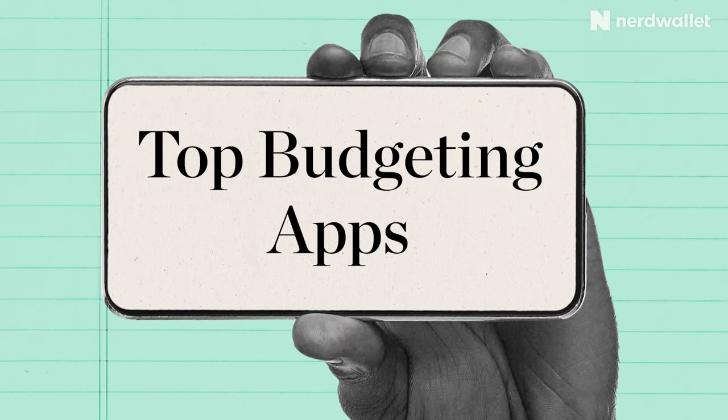And with a slew of budgeting apps on the market now, it really isn't very hard to create a budget for yourself. Let's take a look at six of the best budgeting apps available right now. Hey y'all, I'm Nikita, and welcome back to NerdWallet. There are a few different budgeting strategies, so we've made sure the list covers a couple of the more popular ones.